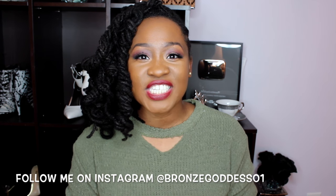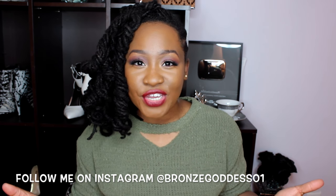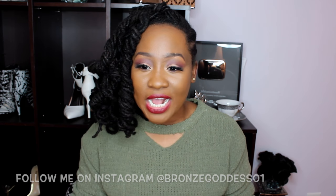Hey family, what's good? This is your girl, the bronze goddess, and I'm here today to film my November favorites video. I have quite a few goodies to share with you guys — some perfume, some skincare goodies, some makeup, some shoes, a show — a little bit of everything, so you may need a snack because this may be a longer video.